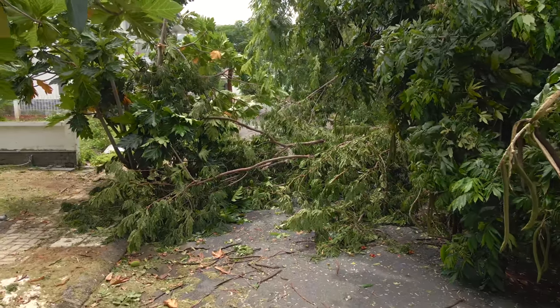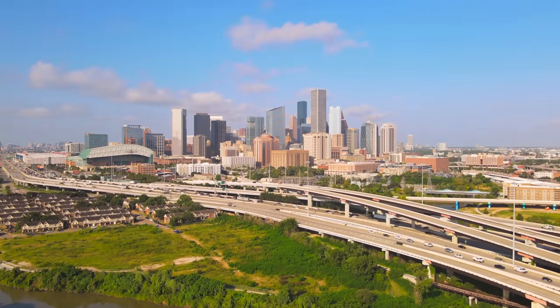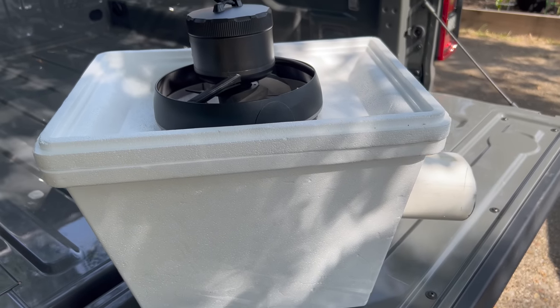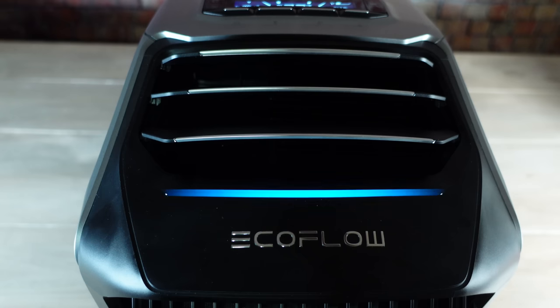In the aftermath of a hurricane it's probably going to be hot and humid, especially in the south. The EcoFlow Wave 2 is a portable air conditioner that can run on battery power, and it could be very useful during a prolonged summer power outage. On Eco Mode you should get around 7 or 8 hours of runtime using its add-on battery, but you can also power it using EcoFlow power stations like the Delta 2 and Delta Max, which have expandable capacity.